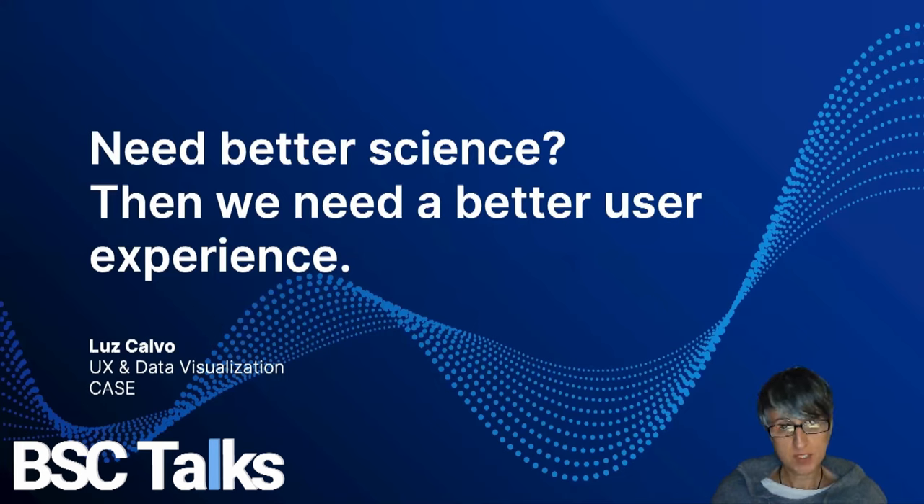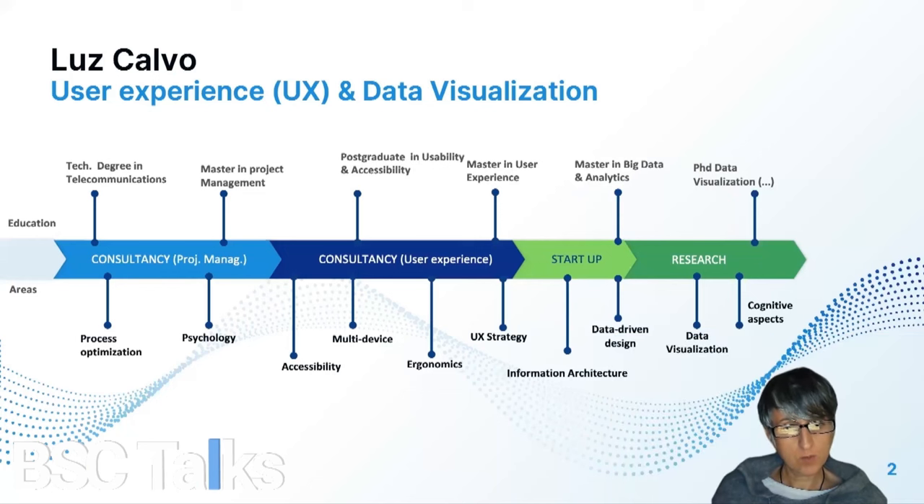Hi everyone and thanks for the opportunity. My name is Luz Calvo and I work as a user experience and data visualization designer. This is my timeline and I don't want to spend too much time talking about myself — this is just to give you some information on where I come from. Even having a technical background, I moved into user experience design many years ago.